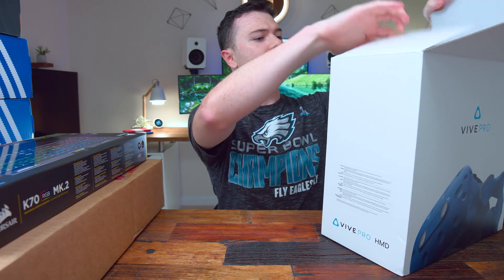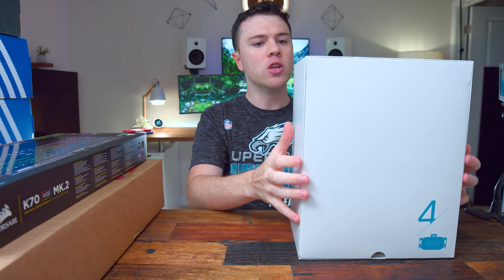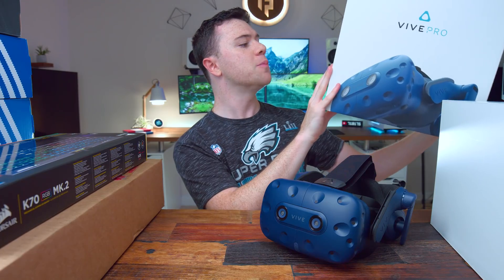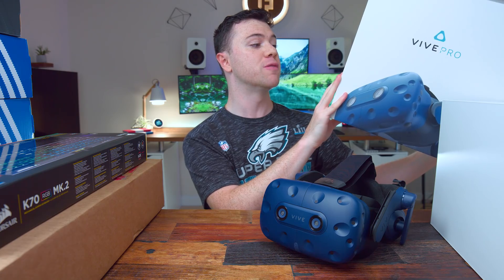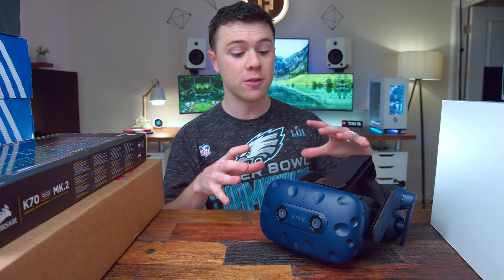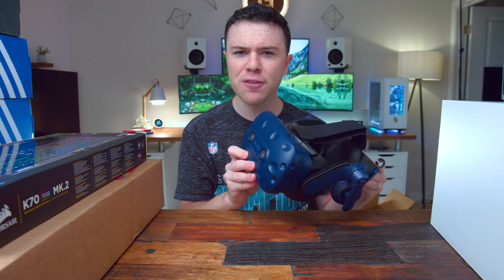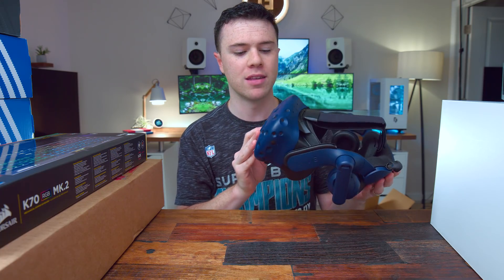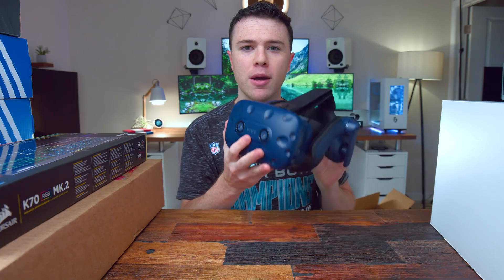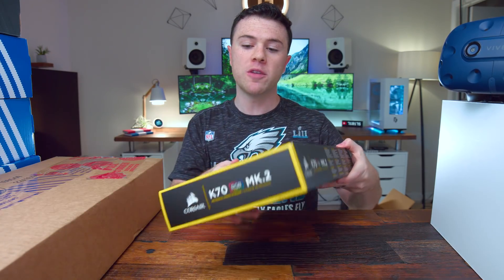The big difference with the Vive Pro versus the original is the higher resolution. On the box it says 2880 by 1600, which is 1440 by 1600 per eye — AMOLED display. That's about 40% higher pixel count than the original Vive. When I was messing around with it, there's definitely a nice increase in sharpness, though not as big a difference as I was hoping. Still pretty cool, and I'm pumped to have gotten it at a good price.